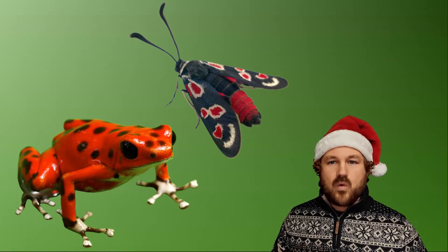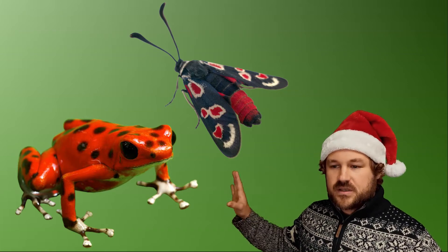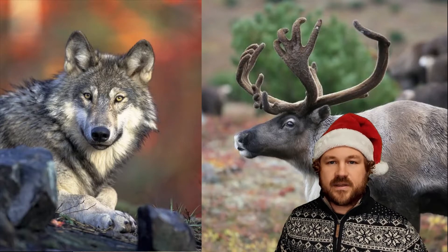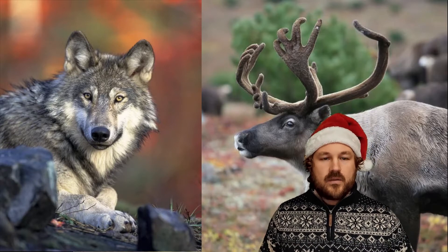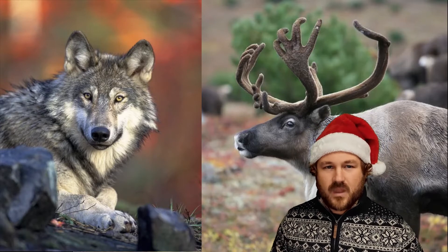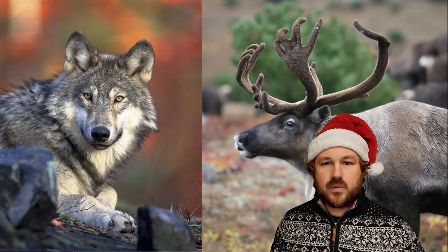So what about a warning signal? Could Rudolph's red nose be trying to act just like these colours in the frog and the moth, trying to warn off animals not to eat them? If we think about warnings, who might Rudolph be trying to warn away? Well, the main predator of reindeer are wolves.